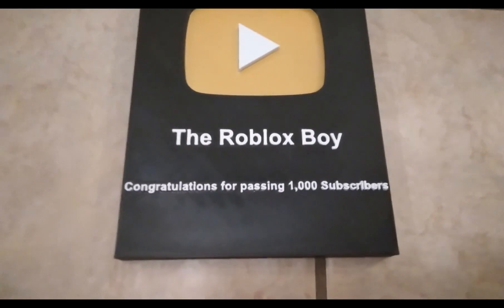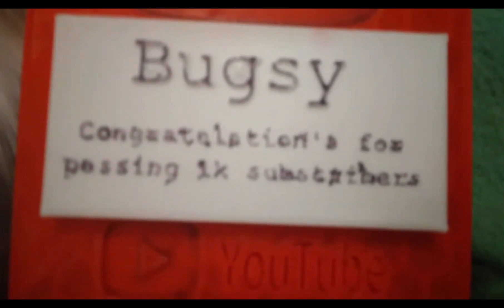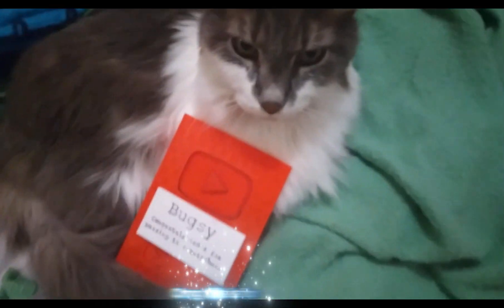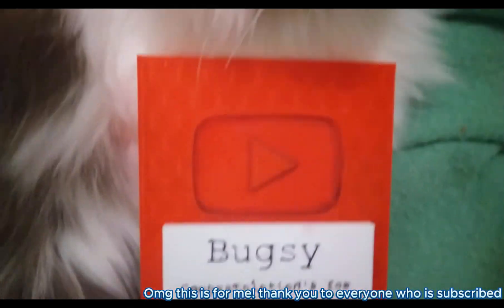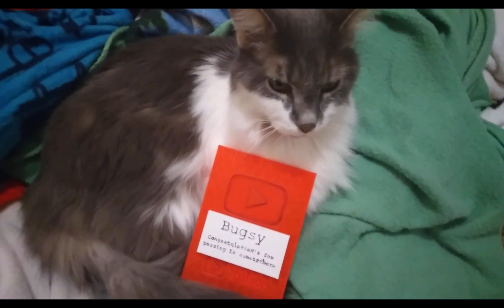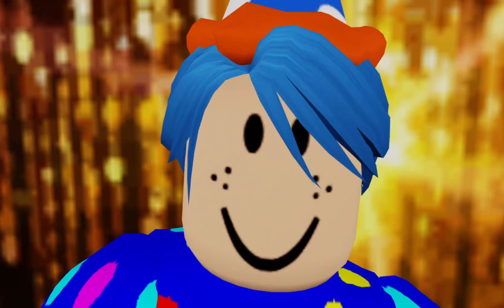My cat Bugsy is also part of my YouTube channel, so he gets his very own play button too! He got a little red one — it says 'Bugsy, congratulations for passing 1,000 subscribers.' Let's see what Bugsy has to say himself. He says: 'Oh my god, this is for me! Thank you to everyone who subscribed!' I couldn't have said it better myself — he really loves his play button!